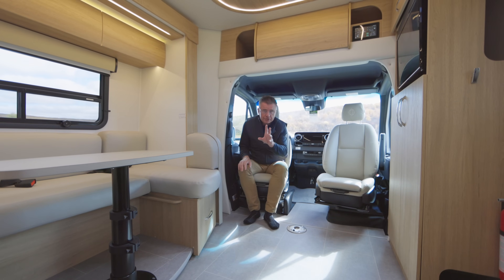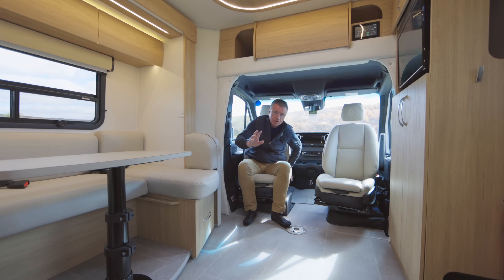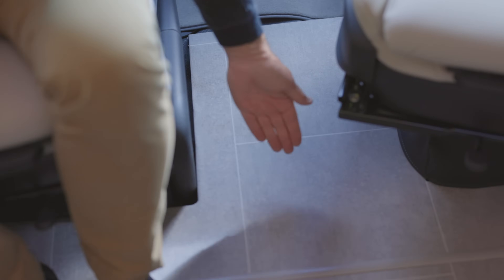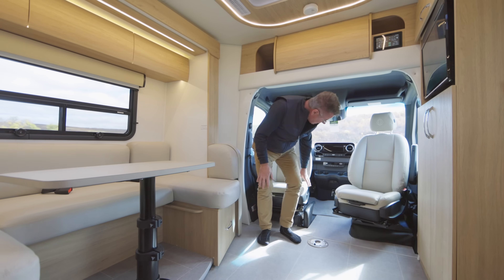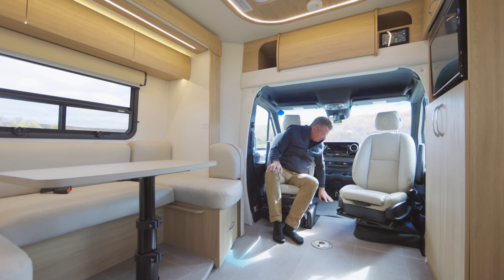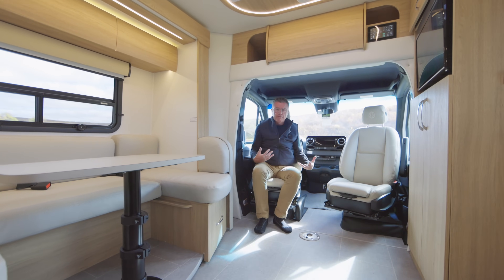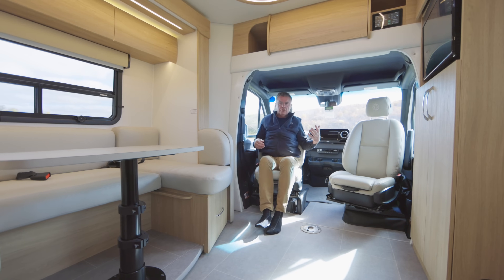Another new feature on all 2023 Unity models: we've extended the floor into the cab area. So we are flush floor from the front of the cab all the way to the back — no tripping or stumbling. Absolutely fantastic. We always include our carpet here as well, so it gives it a nice finished look. And I love the driver-passenger seats — as we turn them, I've got two Lazy Boy chairs. Kick back and relax. Lots of great seating areas in the motorhome.